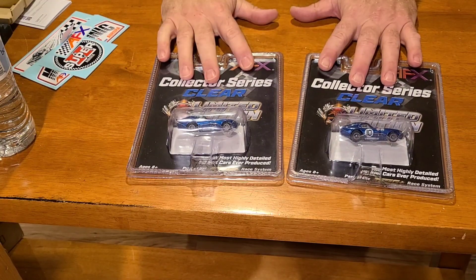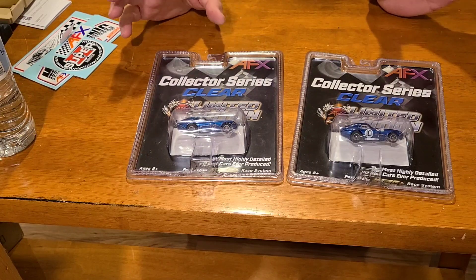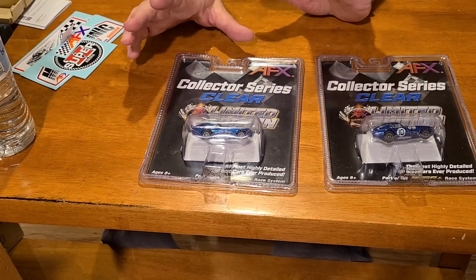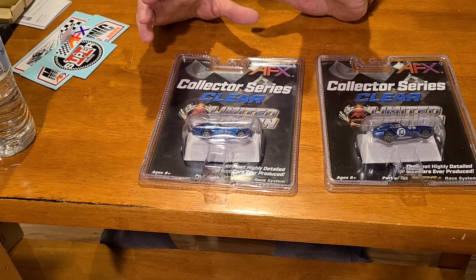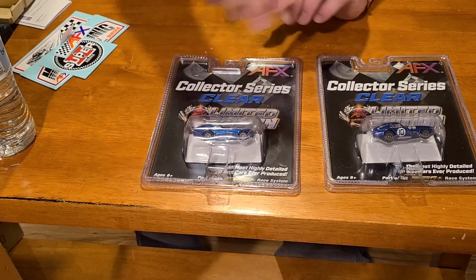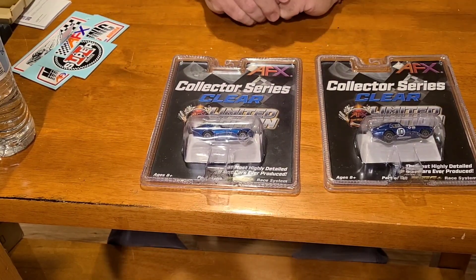I actually saw one of the guys I hadn't heard from since I sent him the car — he sent me a little thank you note and I just saw him on one of the slot car groups on Facebook, and lo and behold the car was sitting right center stage on his layout. I assume it was the car I sent him, so that was really cool.